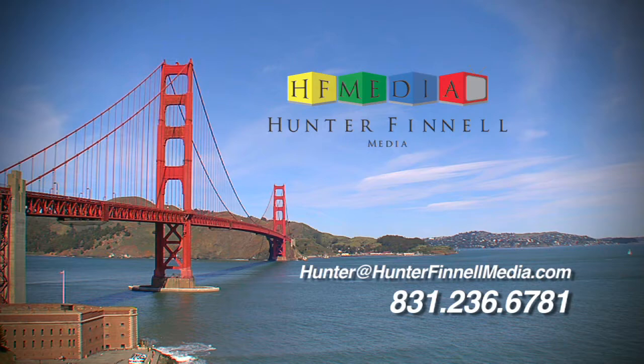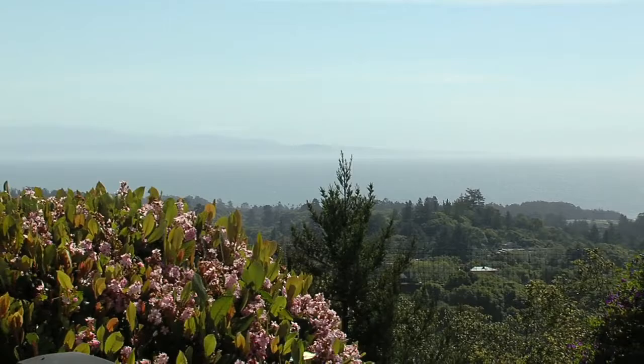We're back here with our host sponsor Mick Paff of Sotheby's International Realty, and we have moved up from the Carmel office to La Selva Beach. The camera doesn't see it at the moment, but it will — unbelievable view. Give us an overview of 725 Mockingbird Ridge Road.